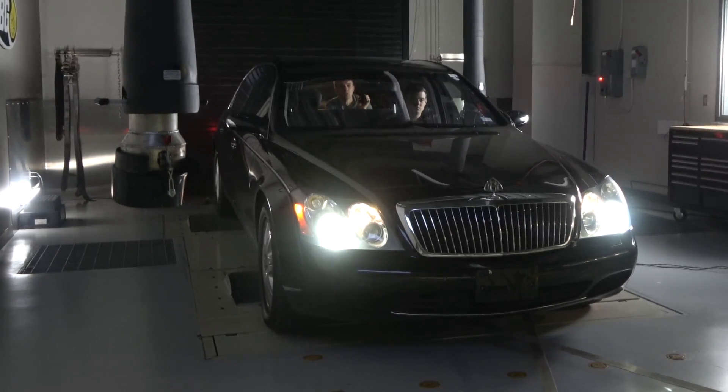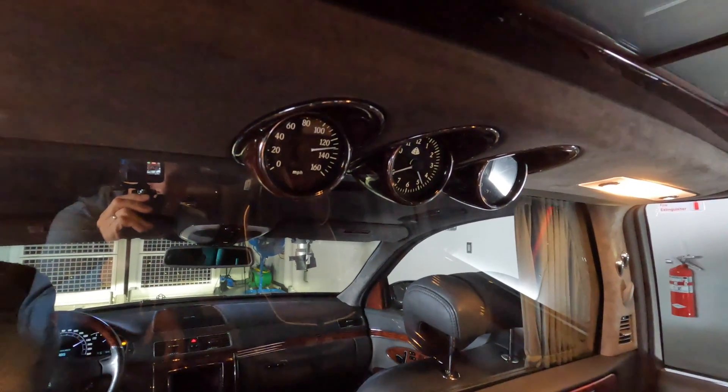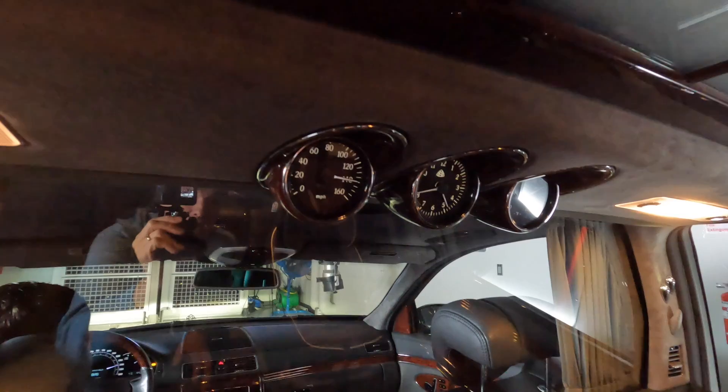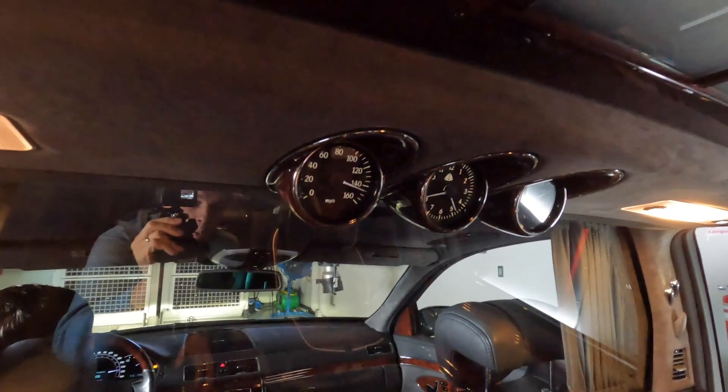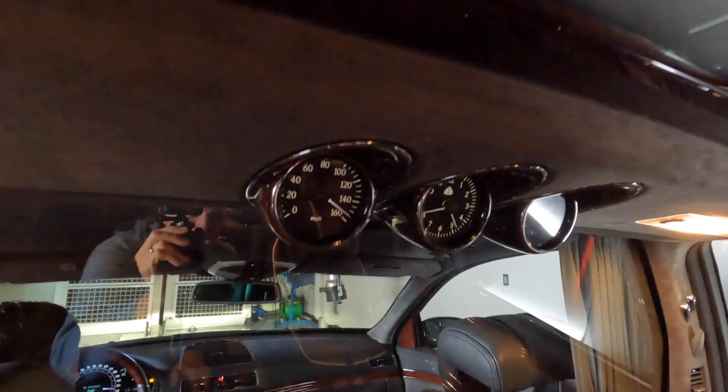The car is going 110 miles per hour on the dyno right now. 120, 130, oh my goodness, 140, what? 150, 155?